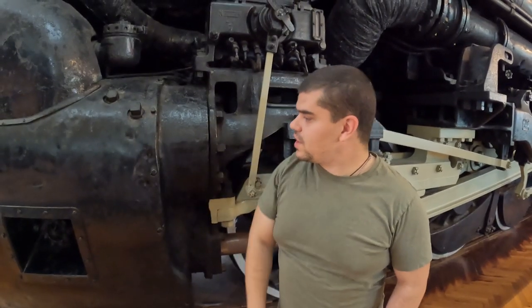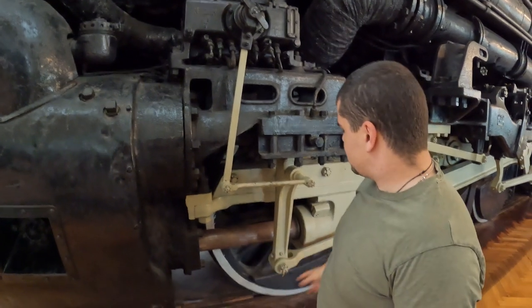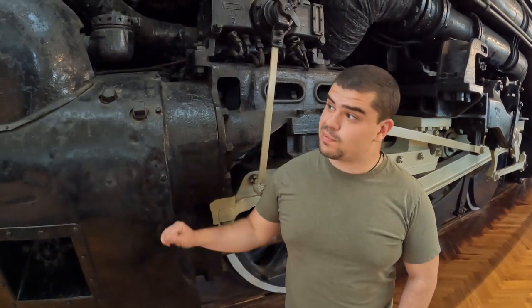So here we are next to — well, I don't even know how to describe this — some of the mechanisms that drive this massive train. I just want to talk to you guys a little bit about the mechanics that power this thing. This train, this behemoth, was meant for hauling coal up an incline.